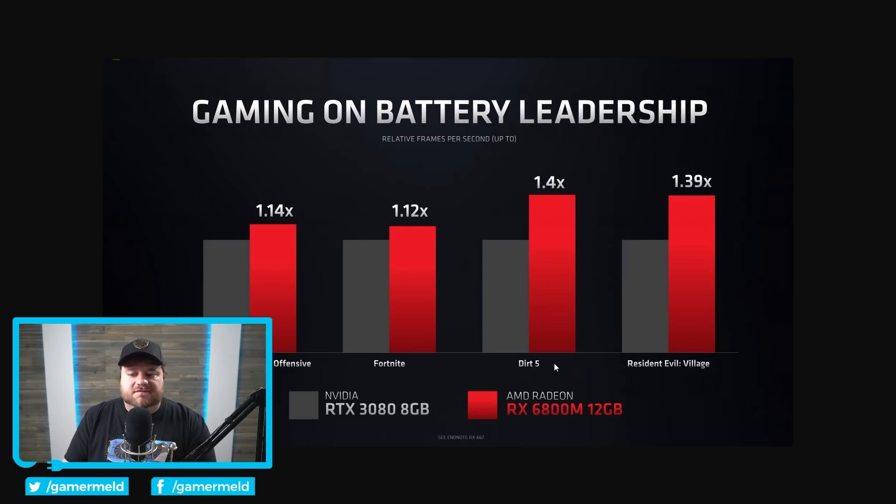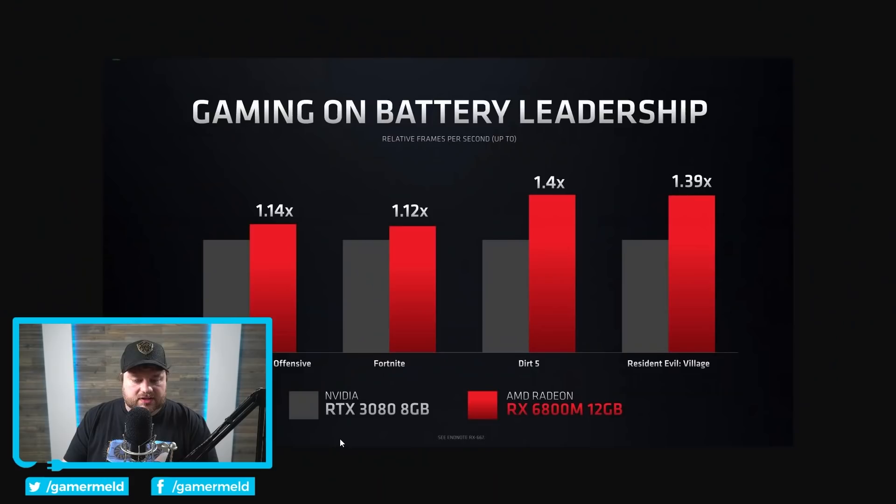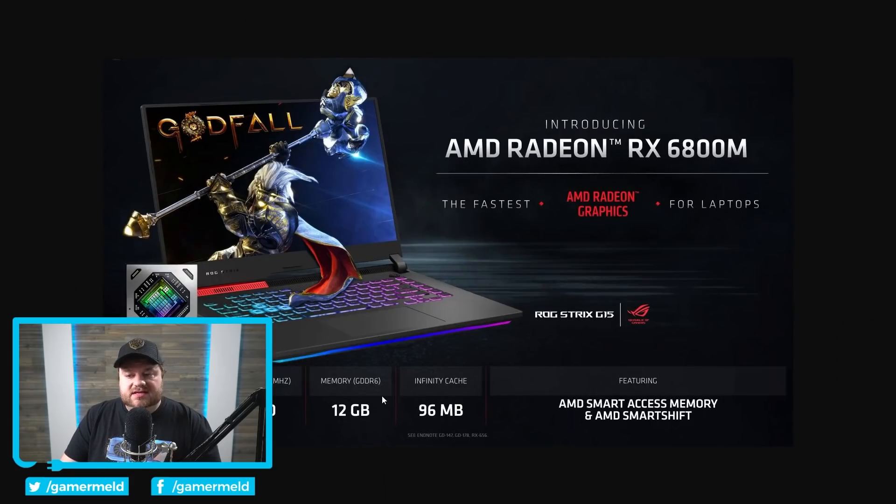Dirt 5 as well — I know Dirt 5, at least in a beta they did earlier on, was pretty quick to support AMD's 6000 series ray tracing, so they were pretty close with AMD as well. Regardless, it is a pretty impressive feat. The 6800M comes with 12 gigabytes of GDDR6 memory, 96 megabyte Infinity Cache, and a 2300 megahertz game clock.